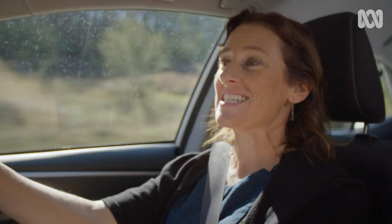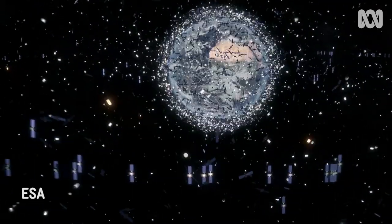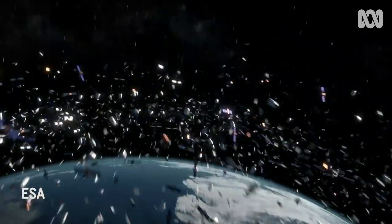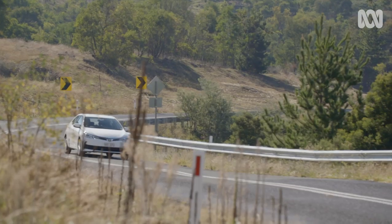The final frontier is packed with rubbish. Right now, floating above our heads are an estimated 128 million pieces of space junk. The potential disaster arising from an impact is serious.